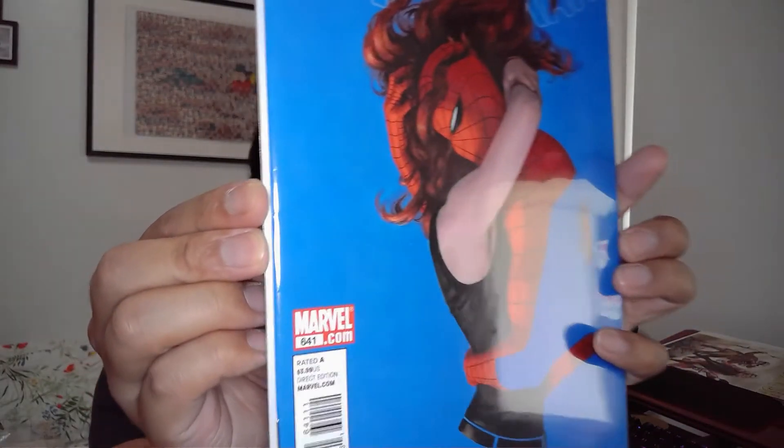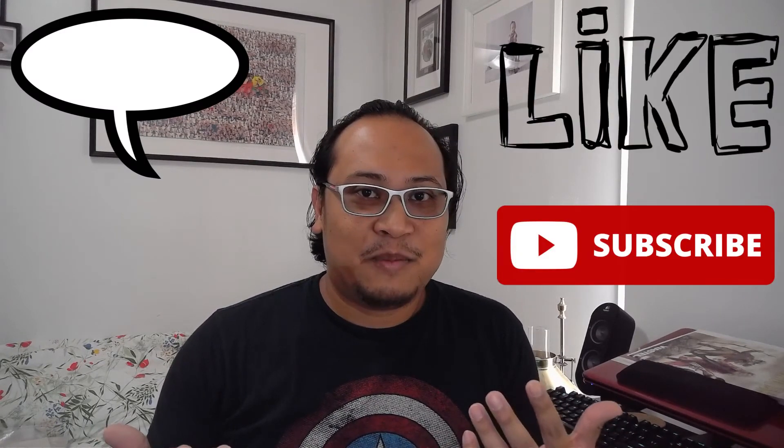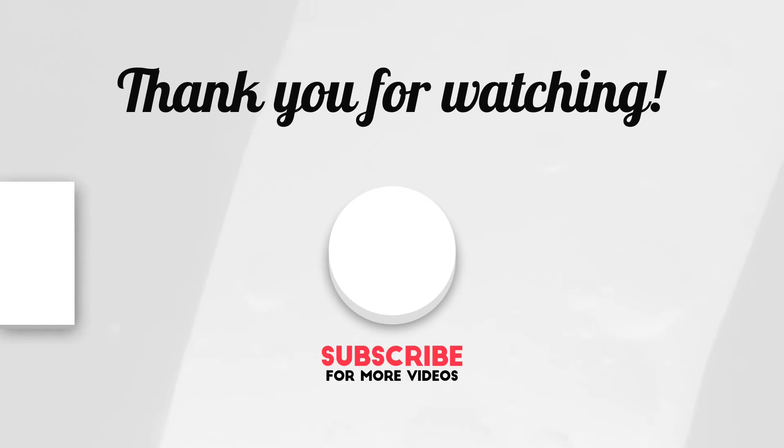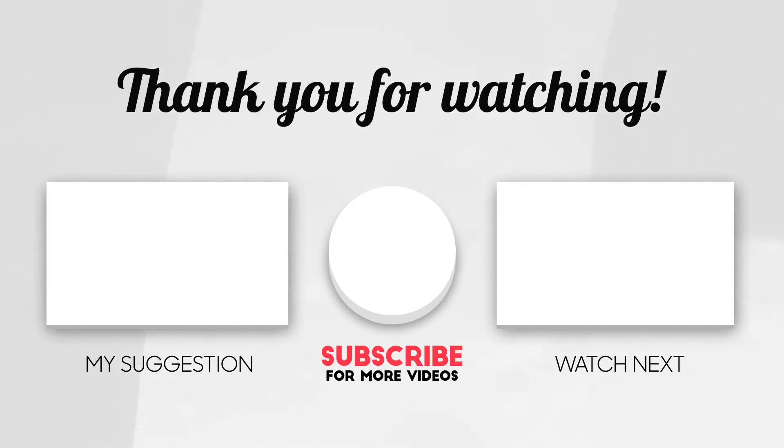That's my two-week haul. If you liked anything here, please leave a comment, like, and subscribe. It's your boy Undefined in the FND — thanks for watching. Oh, and I also picked this one up — bye everybody!